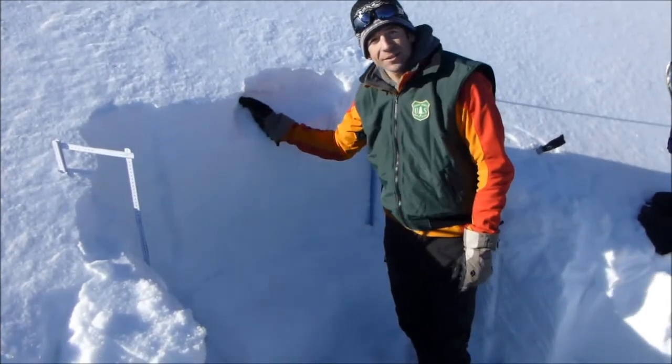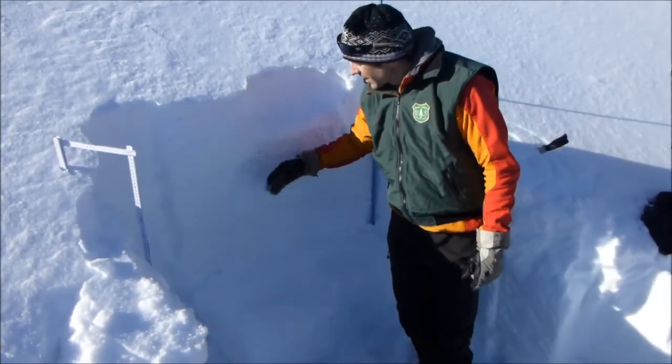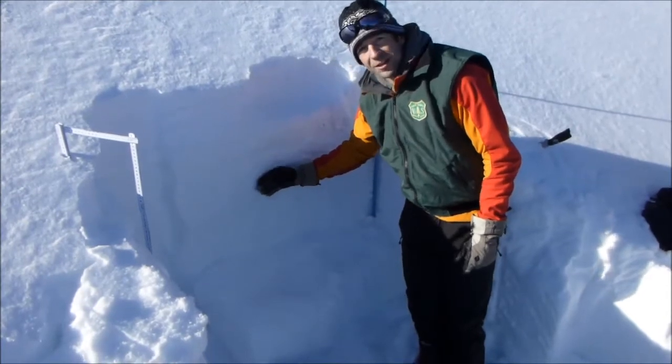We have some new snow, about 6-8 inches that fell yesterday, on top of a pretty nice solid slab.